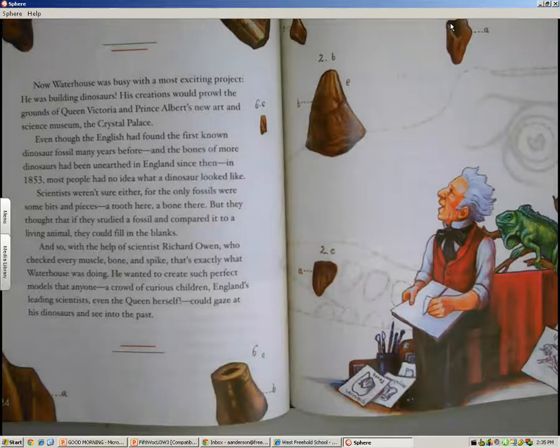Scientists thought that if they studied a fossil and compared it to a living animal, they could fill in the blanks. And so, with the help of scientist Richard Owen, who checked every muscle, bone, and spike, that's exactly what Waterhouse was doing. He wanted to create such perfect models that anyone — a crowd of curious children, England's leading scientists, even the Queen herself — could gaze at his dinosaurs and see into the past.